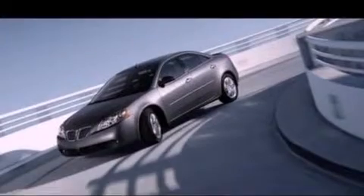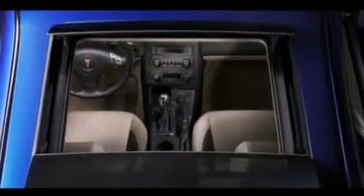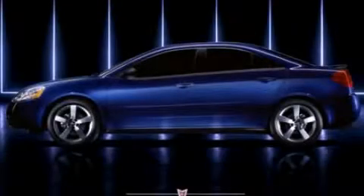With an EPA estimated rating of 33 miles per gallon on the highway, more money will stay in your pocket rather than pour into the fuel tank. This vehicle is sure to sell fast. Call and arrange your test drive today.